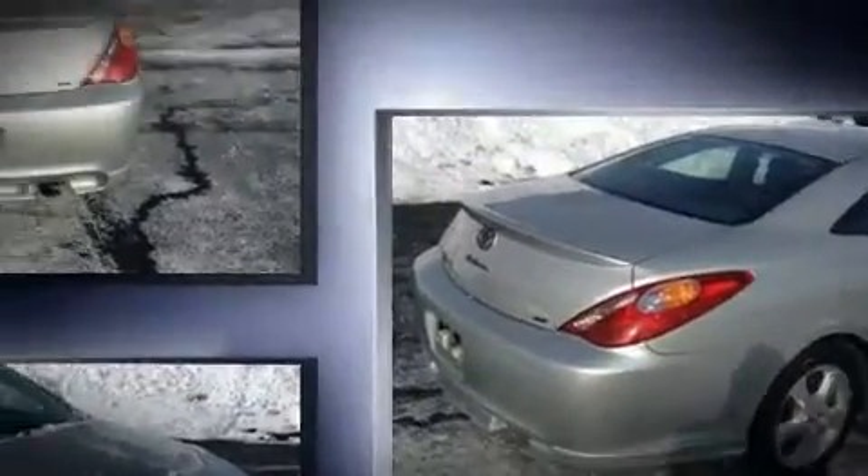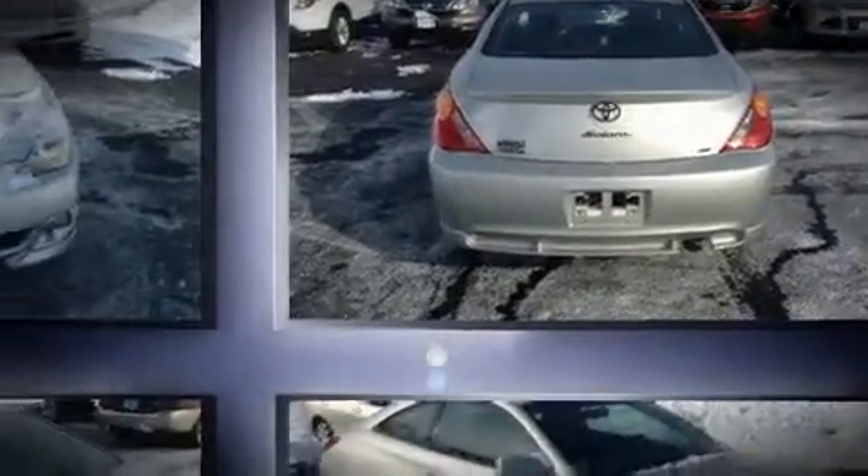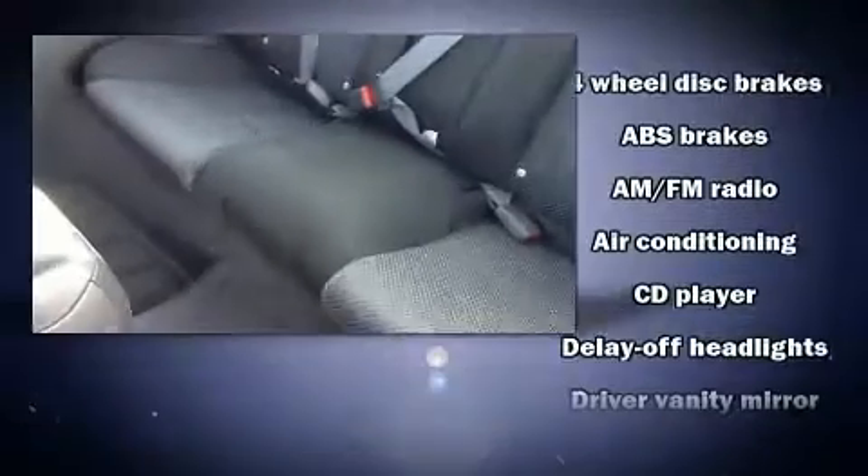2.4-liter four-cylinder engine, providing a spirited yet composed ride and drive. Top features include front bucket seats, one-touch window functionality, variably intermittent wipers, a trip computer, and much more.